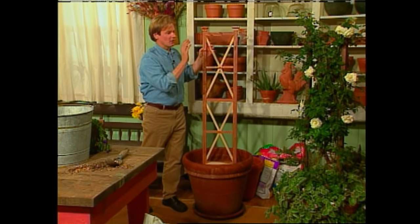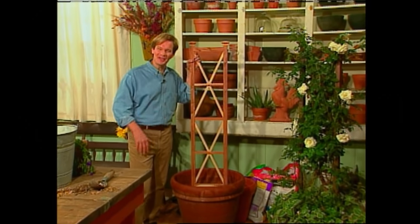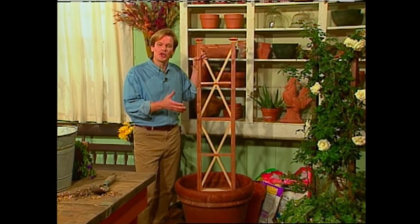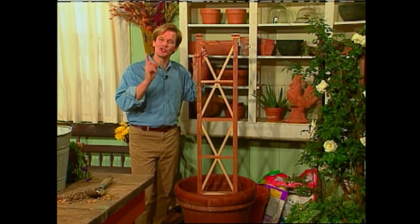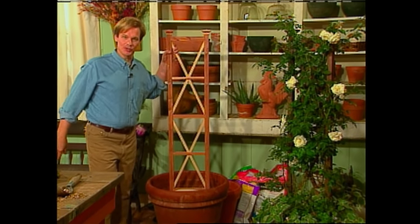Now, if you'll notice on the finished trellis, I stained it a dark walnut color so the foliage and blooms would really stand out. I started with a three-gallon-sized rose back in the early spring, and in just one growing season, it's grown all the way to the top and bloomed profusely.